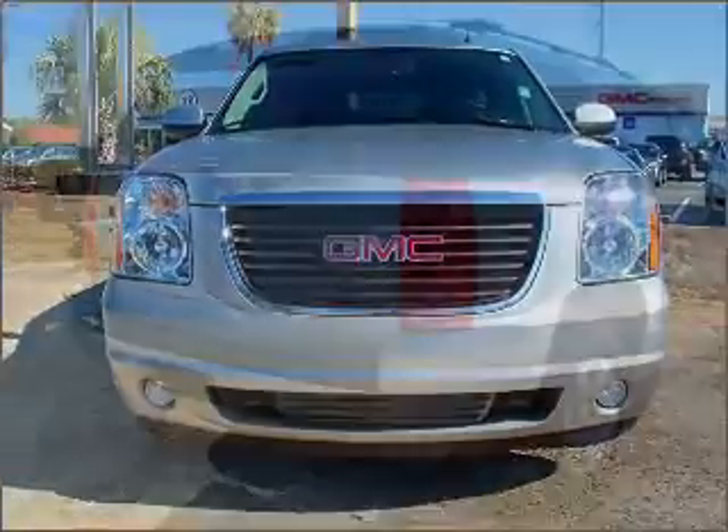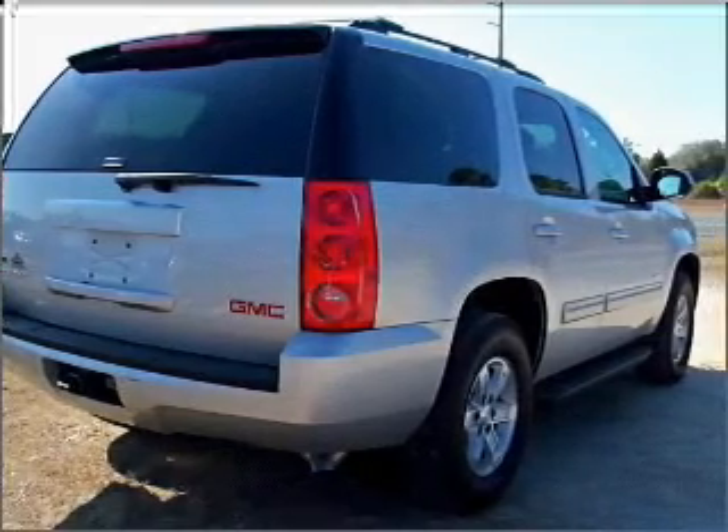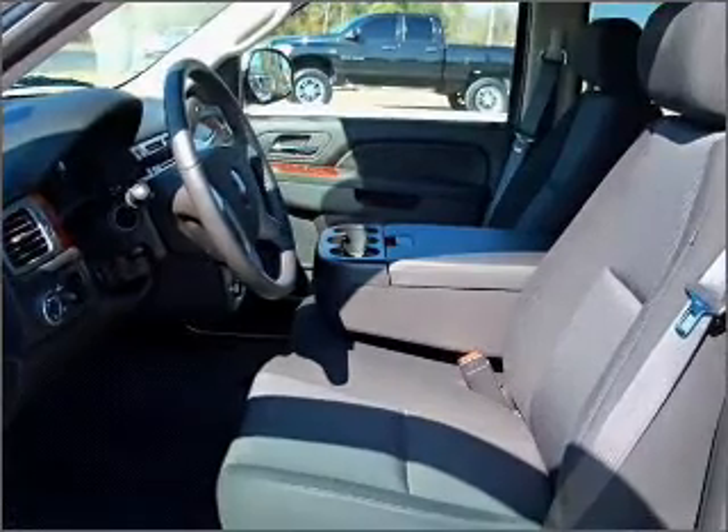With a powerful eight-cylinder engine connected to a smooth-shifting six-speed automatic transmission, premium wheels give a more luxurious look. The anti-lock braking system will help deliver you safely to your destination.